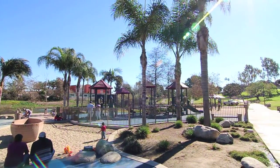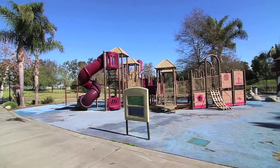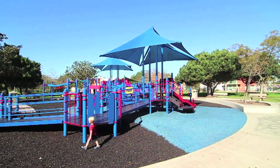Play areas include a large lighthouse-inspired play apparatus with several slides including a spiral tube slide, misters, a small sand area, and three separate areas for younger children filled with colorful climbing and exploration equipment.